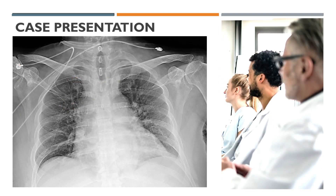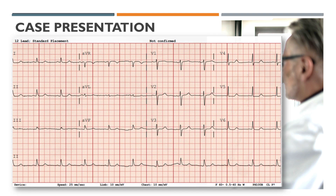Chest x-ray showed cardiomegaly, no lung edema, no pneumonia, and no pneumothorax. ECG showed normal sinus rhythm.